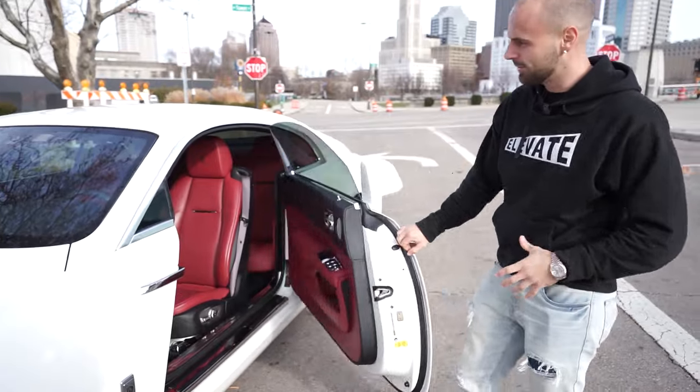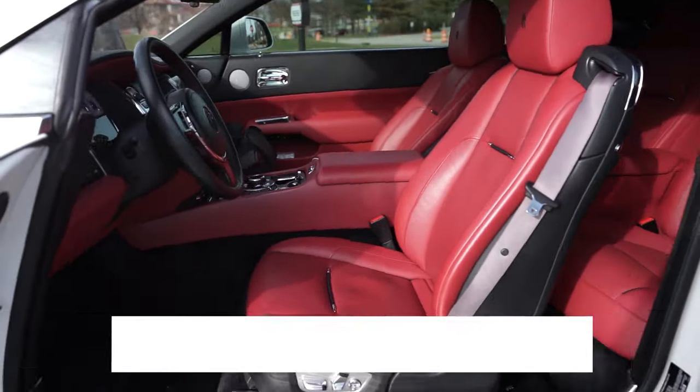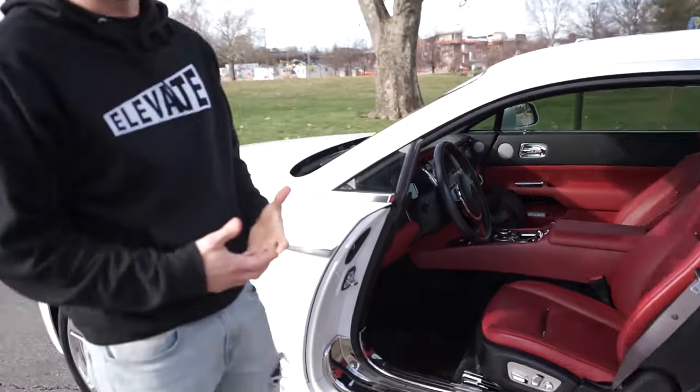One of the coolest things I love about this car is the red interior. The red interior is my favorite color — I needed the red when I got a vehicle. It just sets it off. It's just different than the white and the black out there.